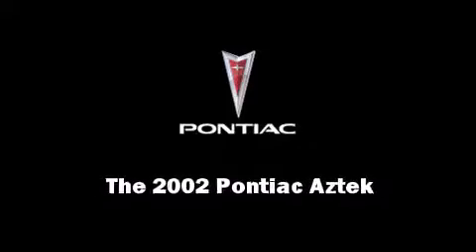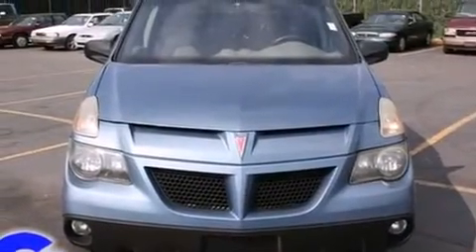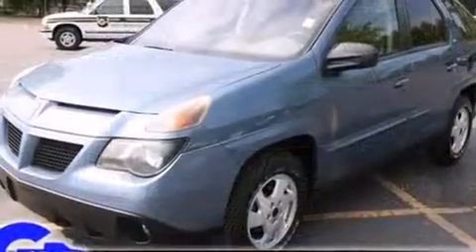Introducing the 2002 Pontiac Aztec. It features an automatic transmission, front-wheel drive, and a refined six-cylinder engine.